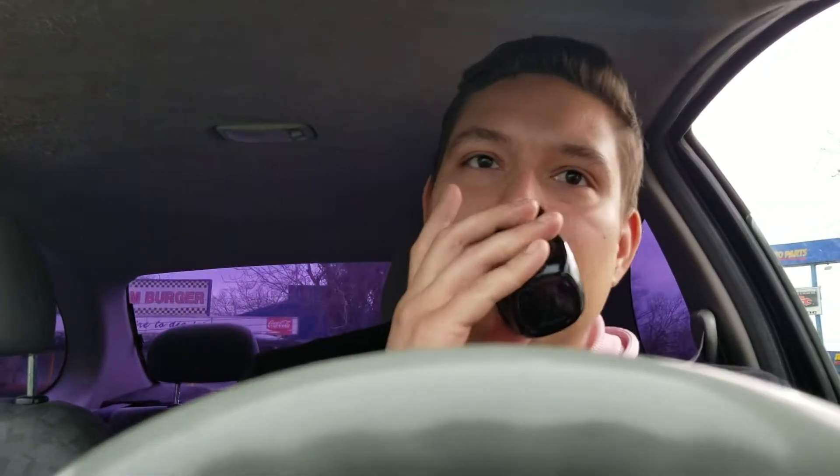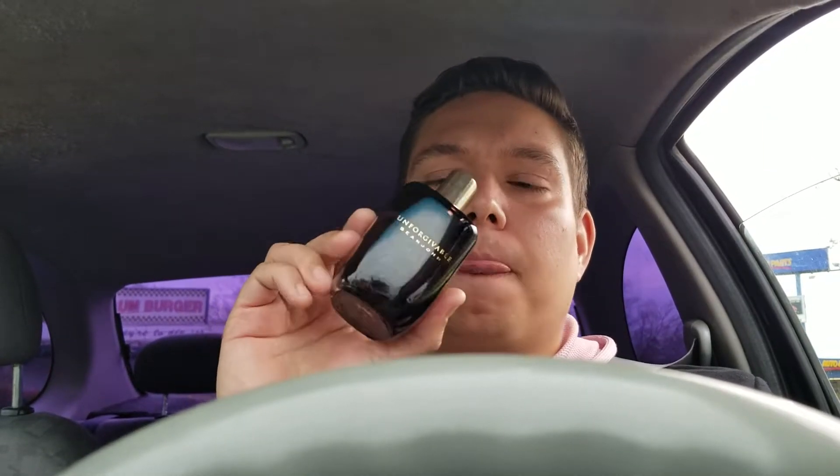This is Sean John Unforgivable — is this the first fragrance review in a car? Let me know. Like I've said before, it is juicy — it's got citruses, oranges, mandarins. All of these citrus notes are coming together and exploding, but laying upon an elegant carpet. It's an elegant carpet ride.